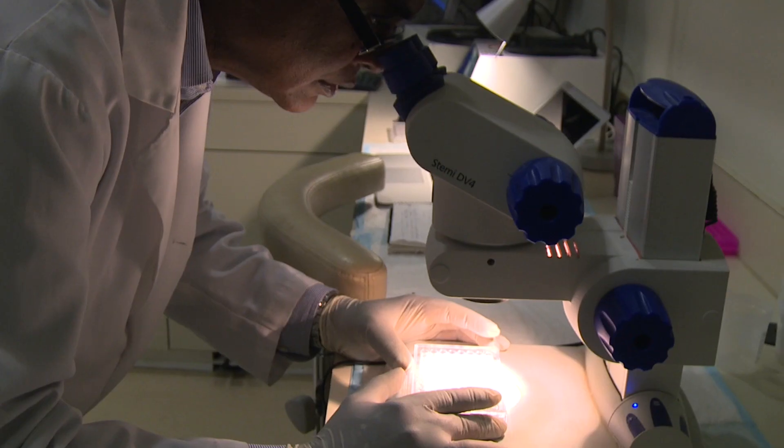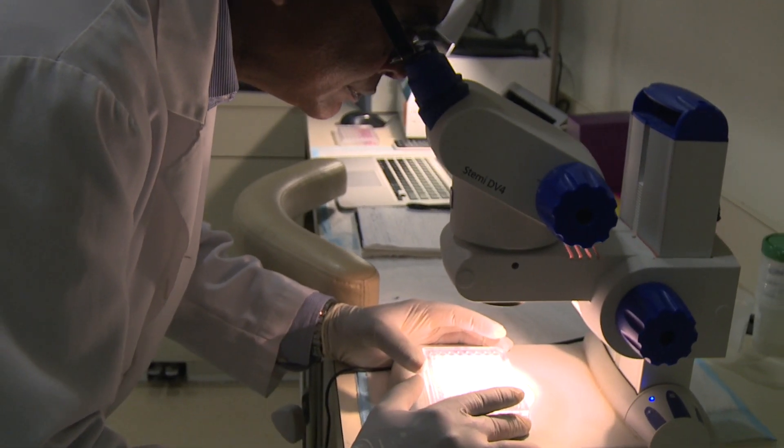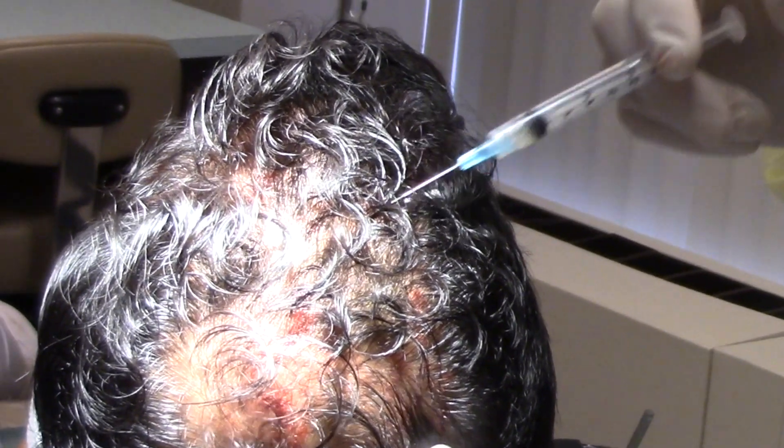Those growth factors and cytokines are what the follicles and tissue love. They help in regeneration, in regrowth of cartilage and tissue, and for follicles specifically, PRP does a tremendous job of reawakening them.